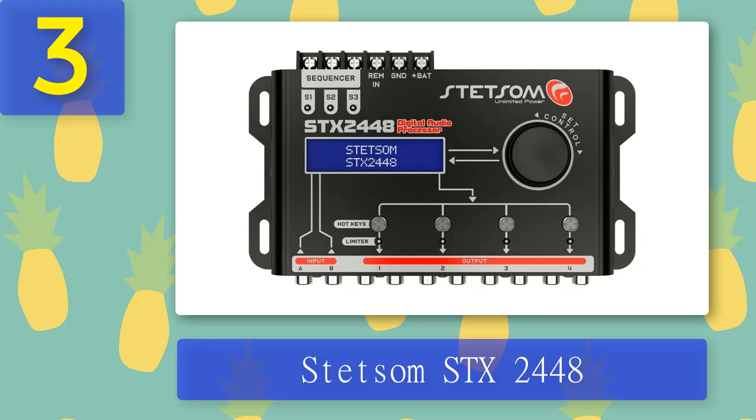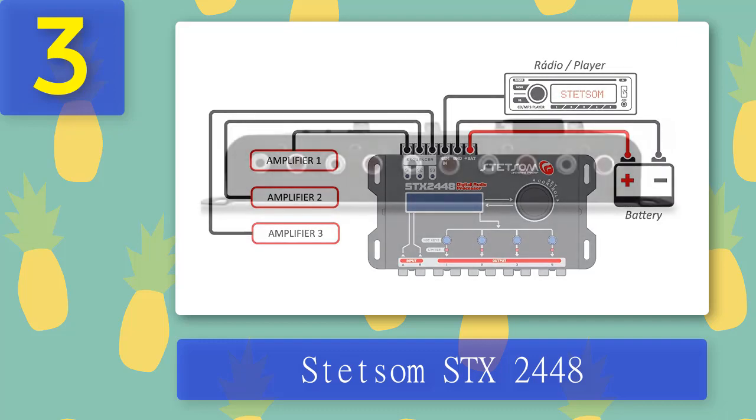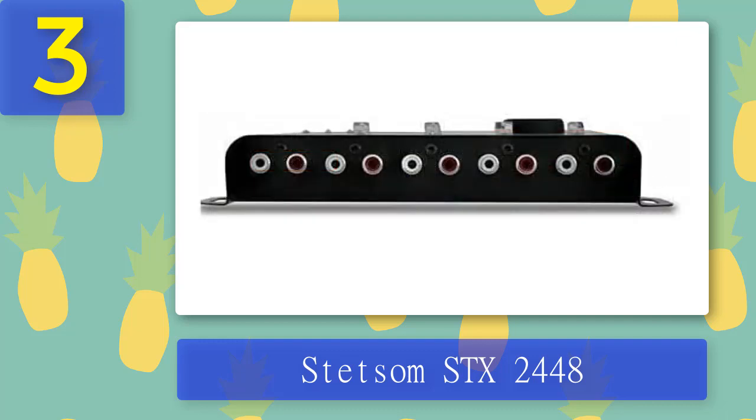Coming in at number 3: Stetsum STX 2448. The Stetsum STX 2448 digital audio processor makes a perfect addition to your car audio system. This audio control DSP is of high quality, 32-bit, and features fixed-function integrated processing. These functions include treble and bass controls, scaling of two digital inputs, limit-cycle-free dynamic range compression, soft volume, soft mute, second-order IIR filter, and multiple cascaded stereo high-precision processing.